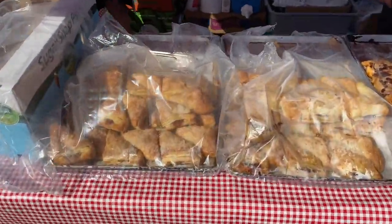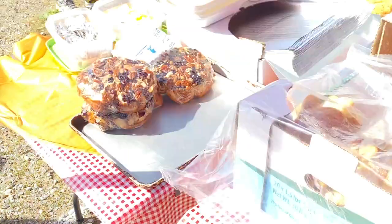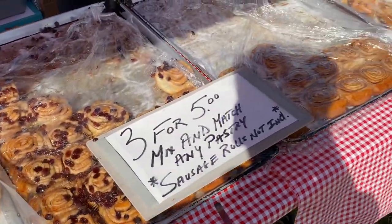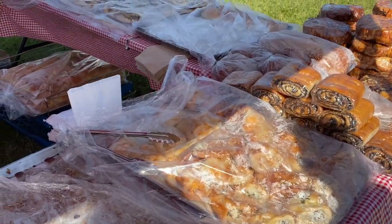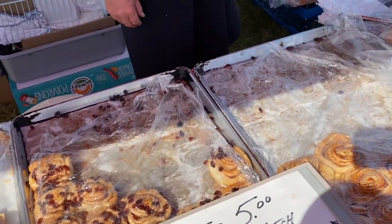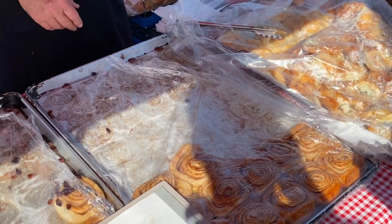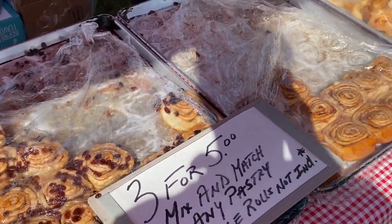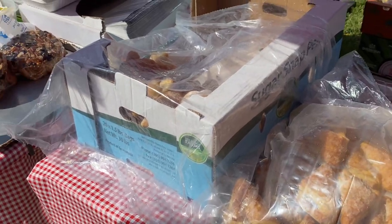Over here you've got pastries — mix and match three for five. You've got dark chocolate croissants, apple turnover, cherry turnover. Savory items include roasted red pepper and feta cheese, spinach and feta, strawberry cream cheese, plain croissants, and sausage rolls — two for five or four for eight. I already know I want the spinach and feta — one for me, one for you — so we'll do three for five, including a chocolate croissant.